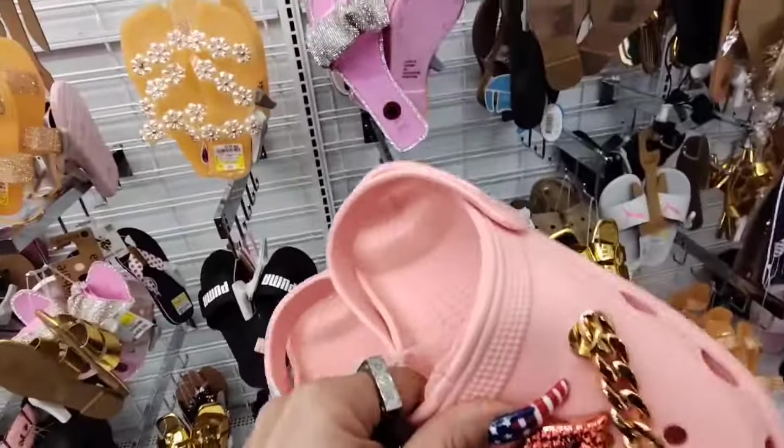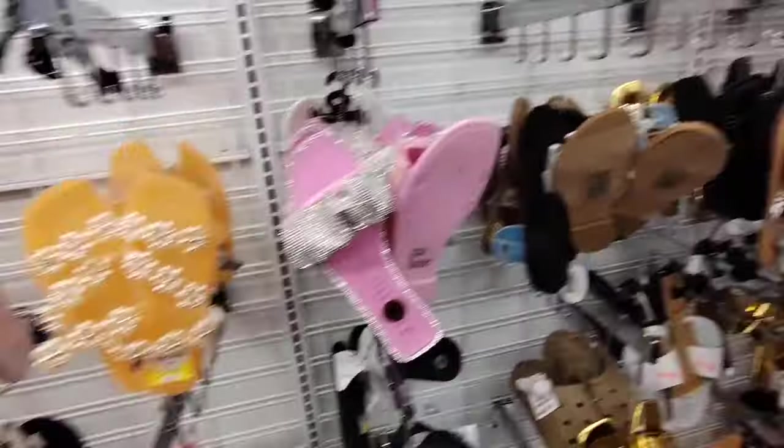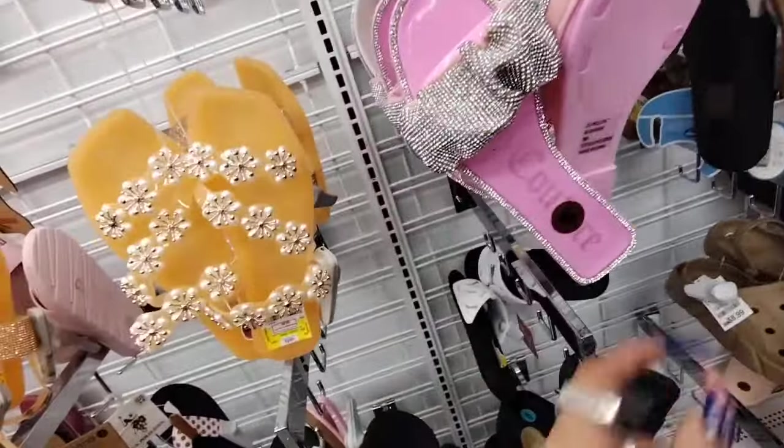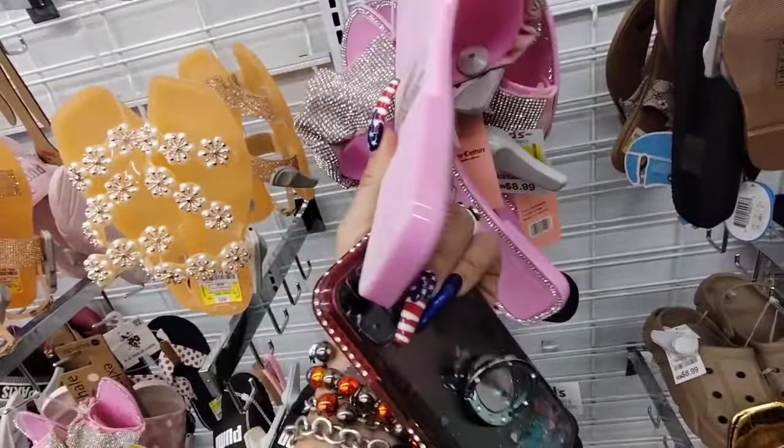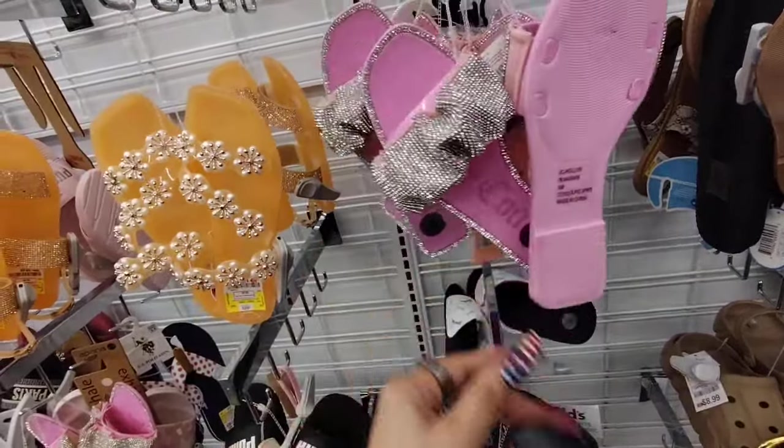These could float — these are not going to get ruined by water. I really do like the Juicy Couture — it's very over the top, very bling bling.